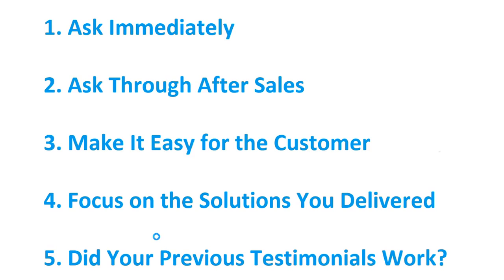Number three: make it easy for the customer. You can have a web page on your website which allows clients to leave a testimonial. Make it really quick and really simple — the easier it is, the more likely you are to receive a testimonial. The more testimonials you have, the more proof you provide to the customer and to the marketplace that you are a quality company.